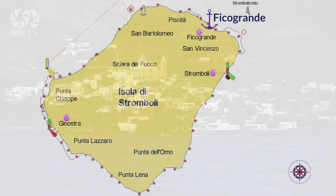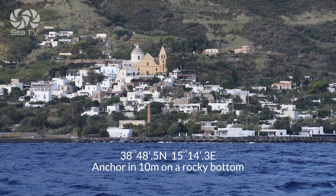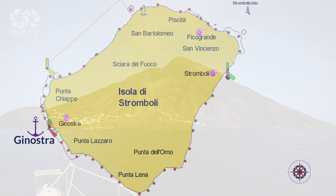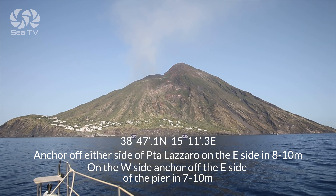At Fico Grande, you can anchor in 10 meters depth — the bottom is rocky. And at Che Nostra, you can anchor off either side of Punta Lazaro.